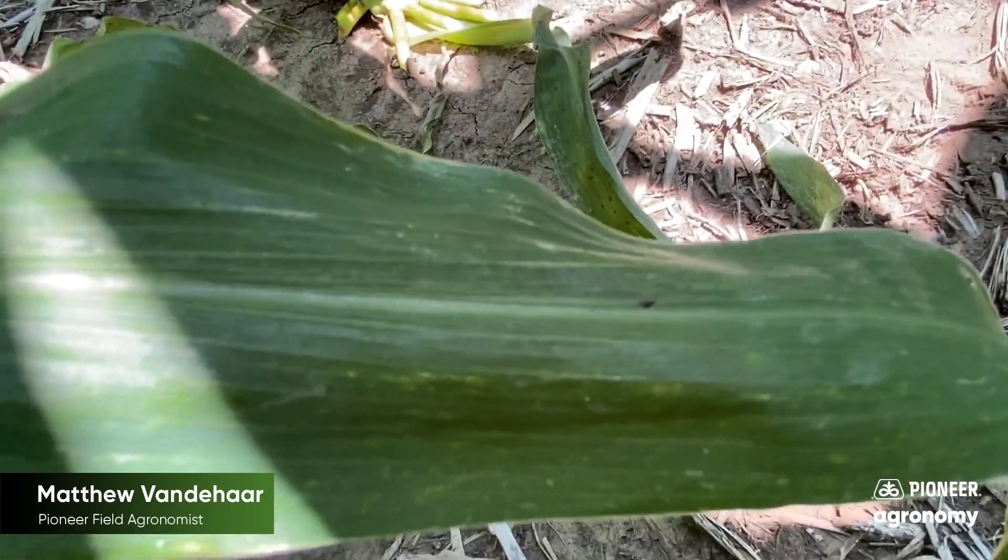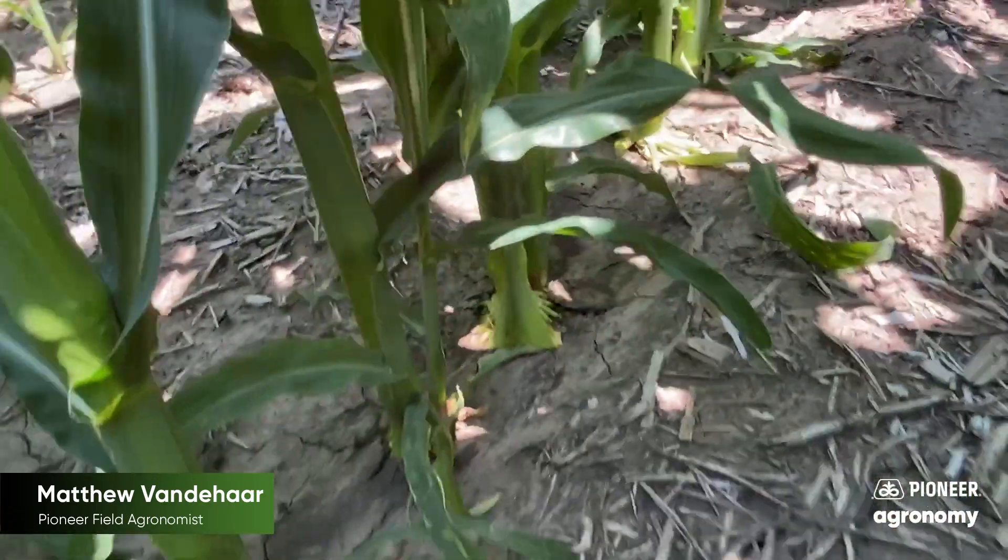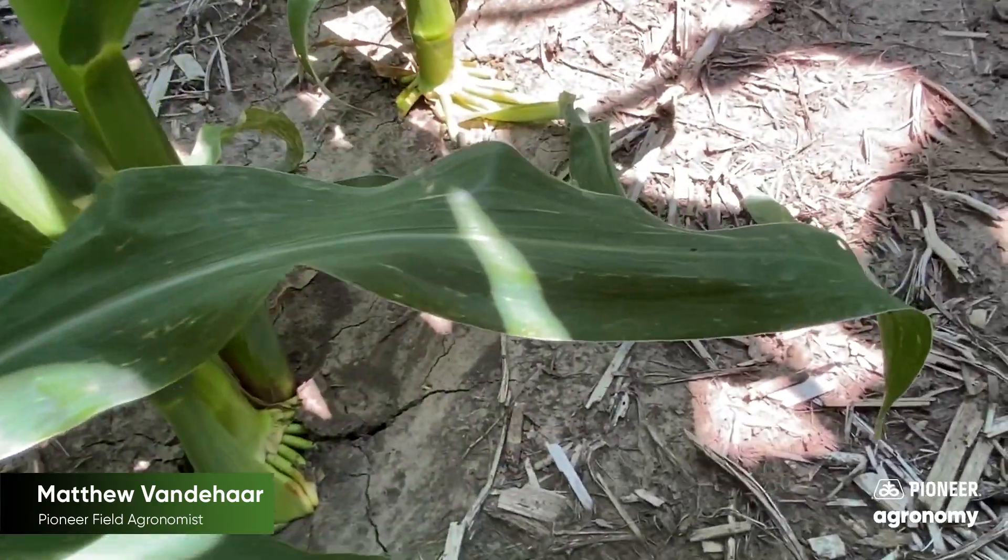When you're scouting, look at the lower leaves where you might have had a rain event a couple weeks ago, splashing up spores and creating the right microenvironment to initiate infection.